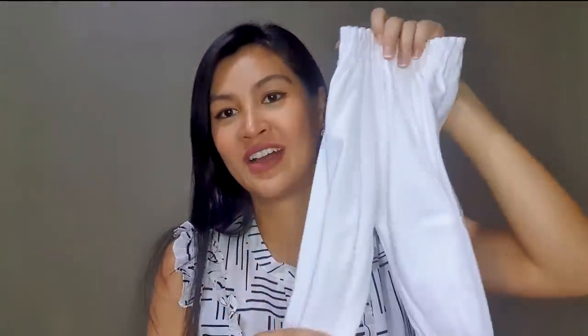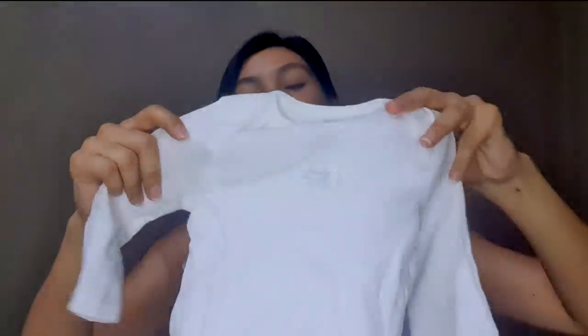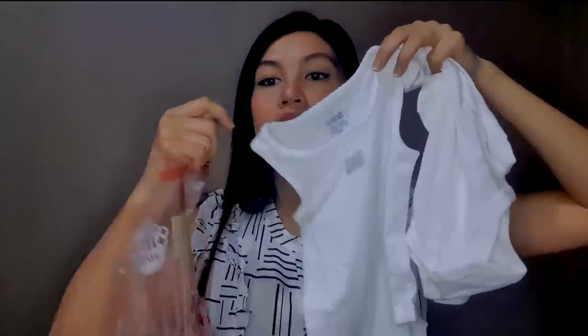I also brought one long sleeve and one short sleeve onesie. And I included a swaddle in each bag — it's actually muslin, but called a swaddle. I read it can also be used as a burp cloth or a blanket. Each bag has one, so there are three total. The baby's outfit is complete in each ziplock.